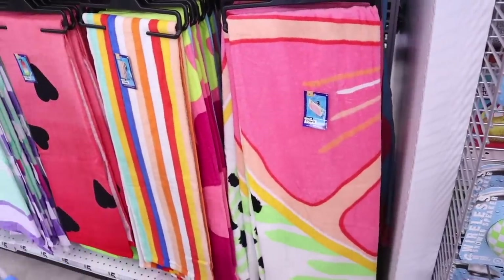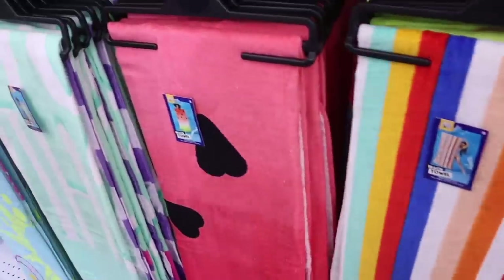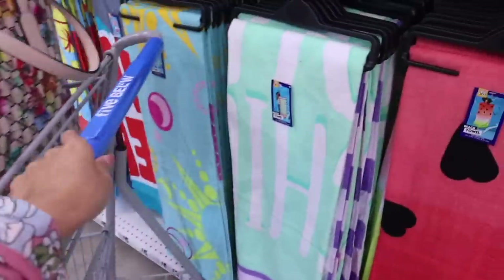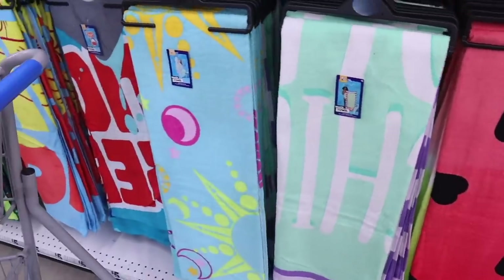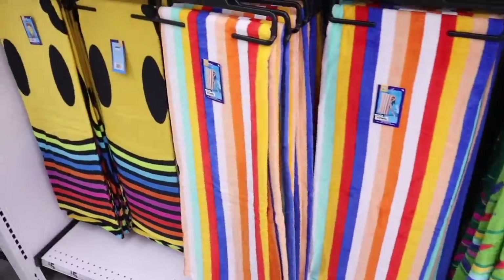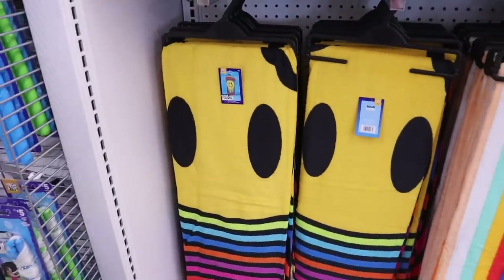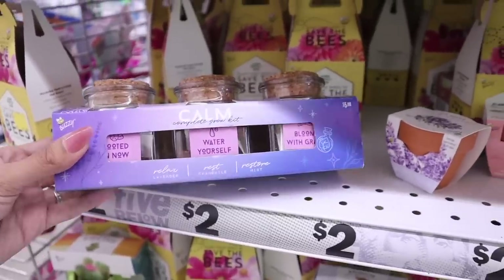The beach towels here are really nice for only five dollars. There's a grapefruit one, striped one, watermelon, butterfly, and a 'chill out' one. There are shark, palm tree, and Florida-themed ones too. These striped ones are a classic, and this one is a dupe for the Tommy Bahama towels. There's even a smiley face one — so cute.